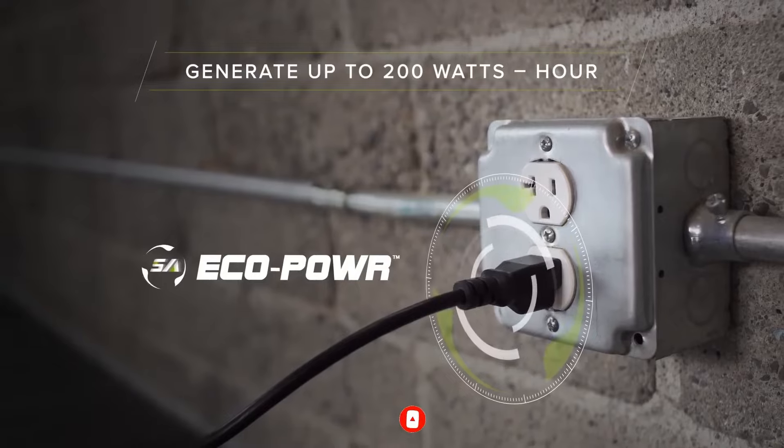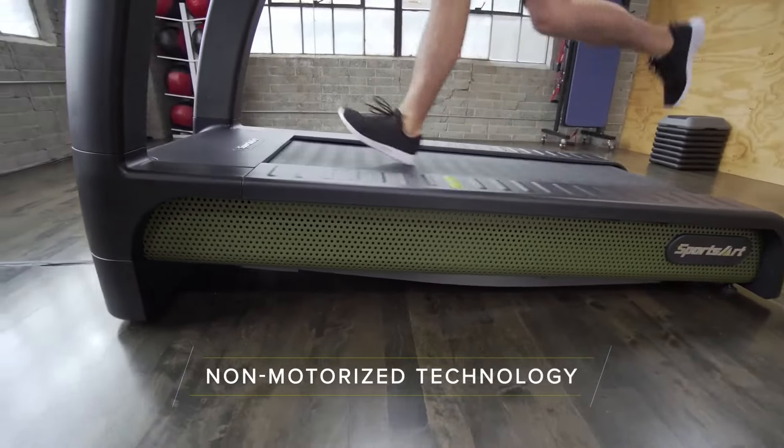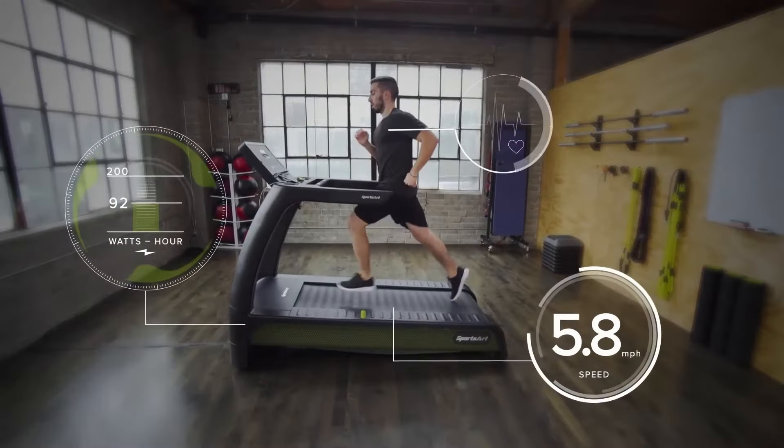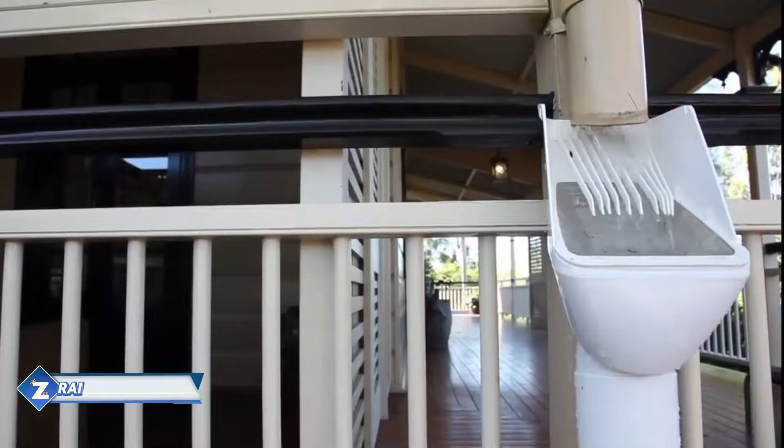Introducing Solario Safe, the first solar stove that performs similarly to a gas and wood burner. Designed with impoverished countries in mind, it saves people money on petrol and wood. As a result, Solario's savings pay for itself in two years.